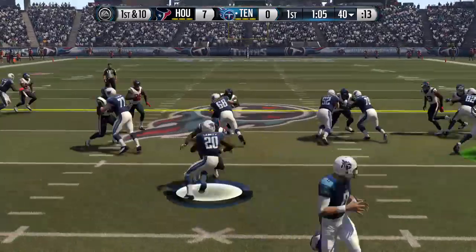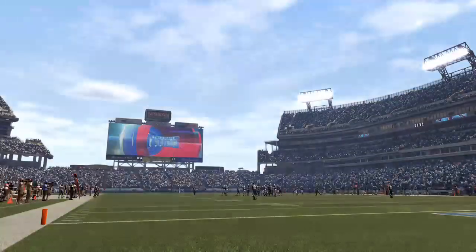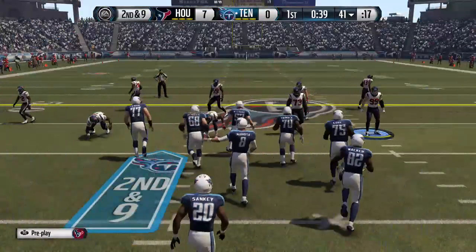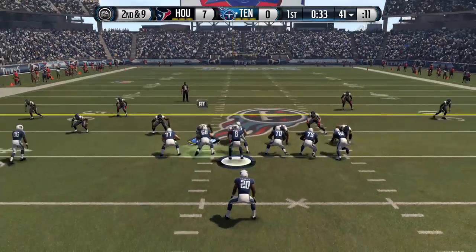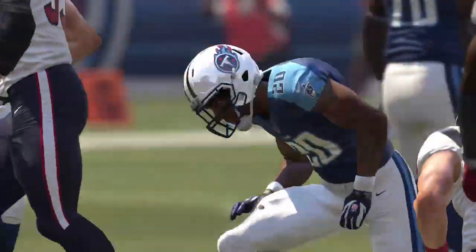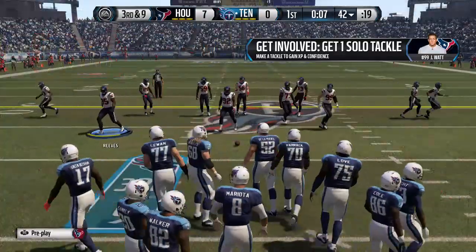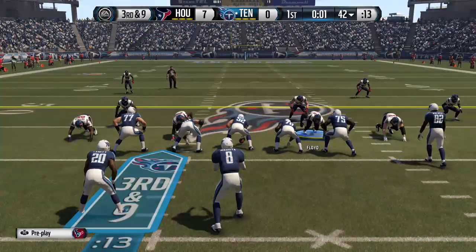First and ten — they're going to stay on the ground. Here's the Titans' offense. Last week they never turned the football over once. Sankey in the backfield. The Titans snap it at the 41. Sankey's tackled right at the 42 — he's averaged about two yards a carry on the day. And here's the Texans' defense. They have to put some pressure on the quarterback this week, as last week they did not have a single sack.